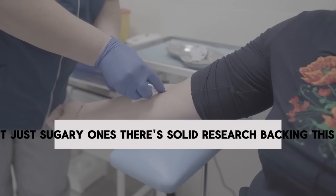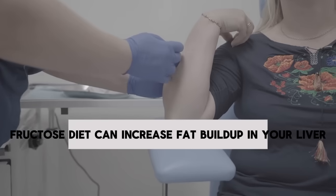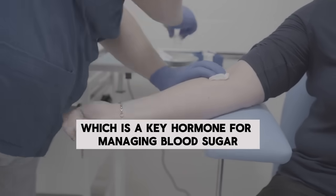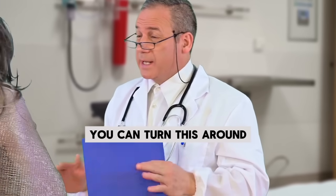There's solid research backing this up. A study found that just one week of eating a high-fructose diet can increase fat buildup in your liver and make your liver less sensitive to insulin, which is a key hormone for managing blood sugar. But the good news is, by making some simple changes, you can turn this around.